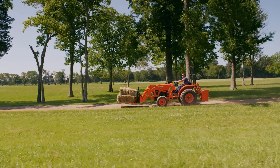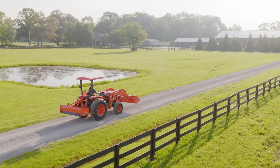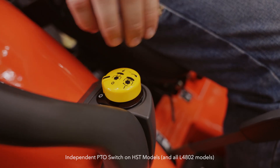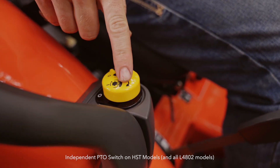Adding even more versatility to our HST models is our Kubota-designed three-range transmission. So whether you're looking for low-end torque or high-end speed, our HST gives you all the flexibility, unlike some of our competitors who only have two speed options. And an independent PTO switch allows for quick engagement or disengagement.